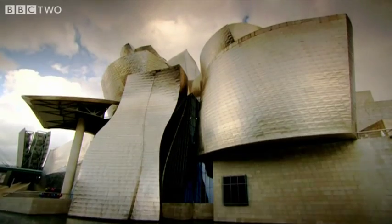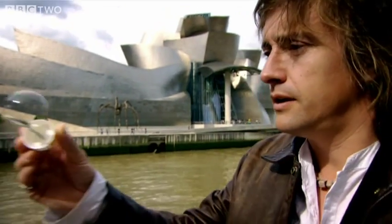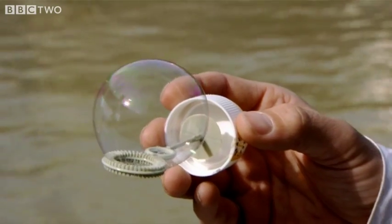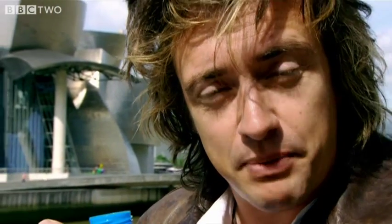It happens because titanium reflects light in an unusual way — the same way as bubbles do. White light, as we all know, is made up of lots of different colors, all the colors of the rainbow. That's where they come from. And when it strikes either a bubble or the titanium surface of the Guggenheim, some of it is reflected back straight away.